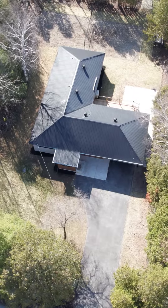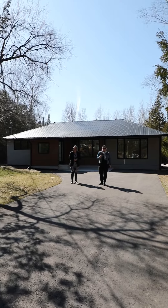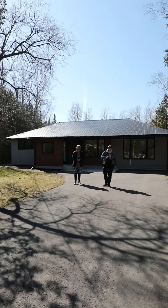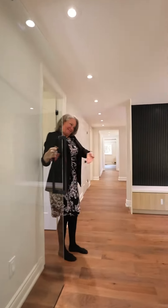Our newest listing is a lifestyle change opportunity. Fully renovated and situated steps away from the beautiful sandy beaches of Georgian Bay sits this amazing property. Let's have a look around.